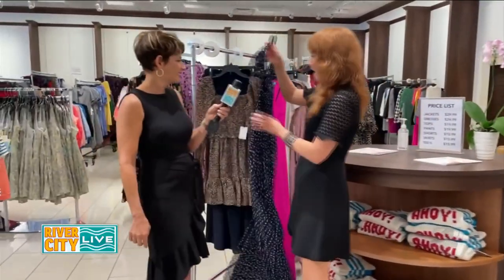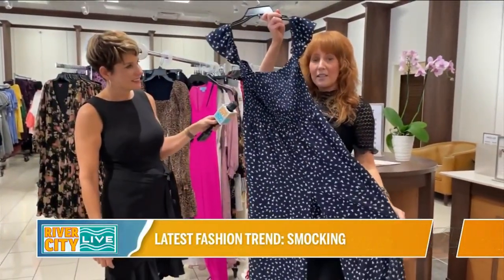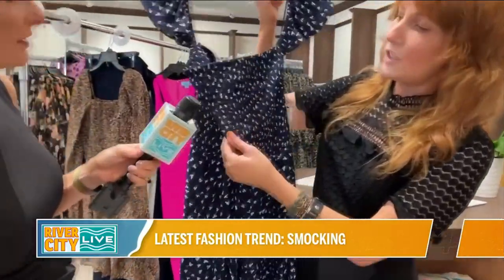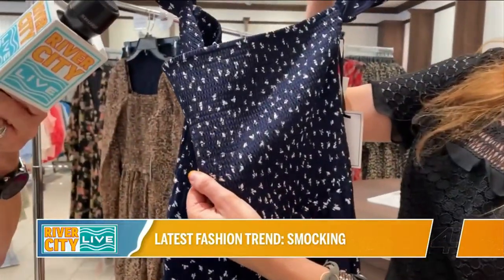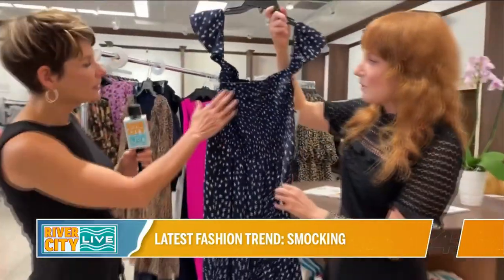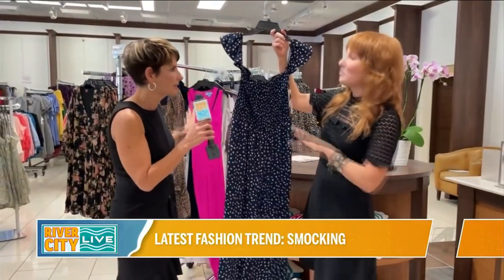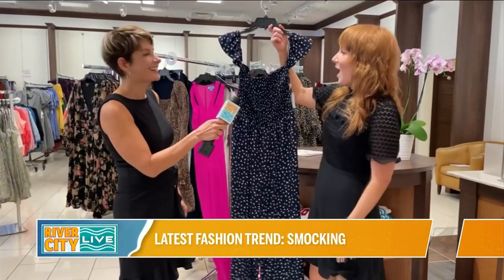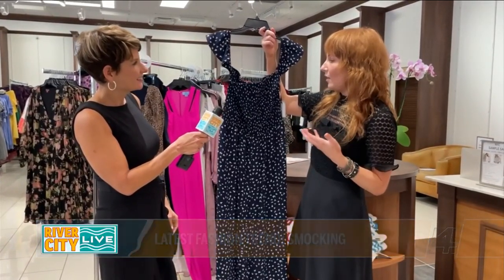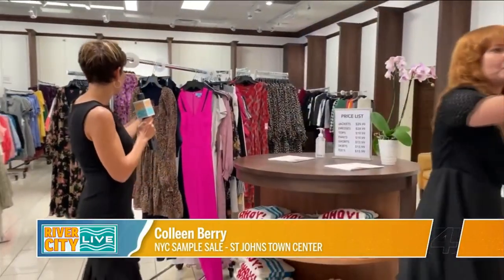This is another one that is absolutely adorable. This is a jumpsuit with some smocking detail and flutter sleeves. So the smocking is the stitching right up here — you can see it. It's the stitching detail on the top. I know the phrase smocking from little children's clothes from back in the day, but they've come a long way. It really adds a level of extra to the outfit, but it's also just really flattering on everybody.